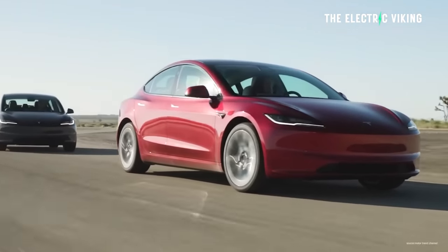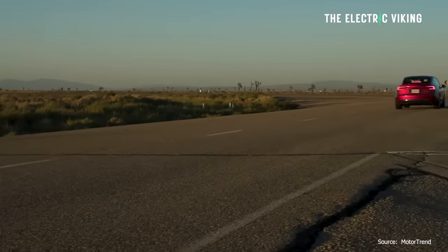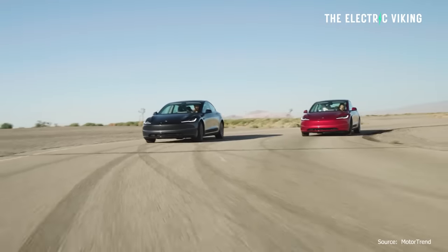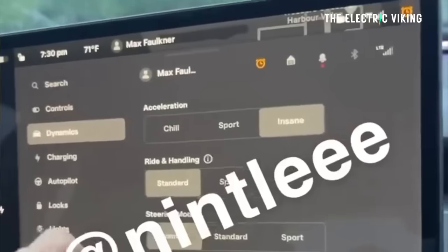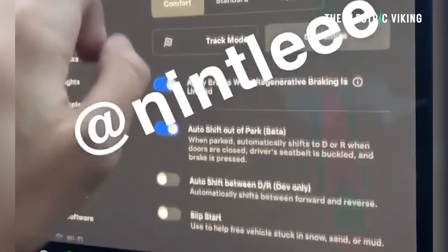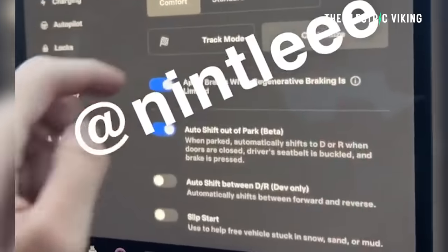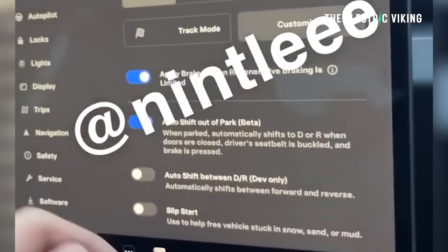Here's pretty much everything we know so far. There are three drive modes: Chill, Sport, and Insane — but not Ludicrous. Active suspension with two suspension modes: Standard and Sport. It looks like you can actually change the suspension settings, which you've never been able to do before in a Tesla Model 3 or Model Y. It also has auto shift between Drive and Reverse, though that's developer mode only.